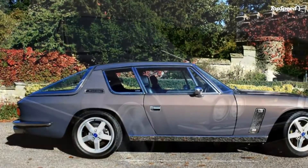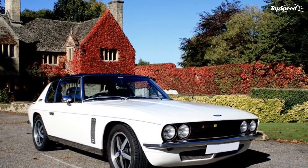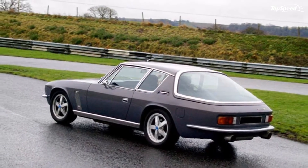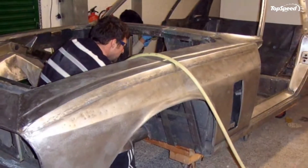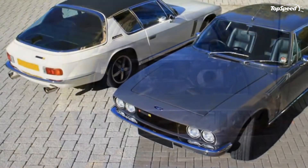The 2014 Jensen Interceptor R. One of the most iconic British sports cars of the 60s and 70s is set to be revived by Jensen International Automotive, as they hearken back to the nostalgic days when the legendary Jensen Interceptor prowled through the streets of the world.